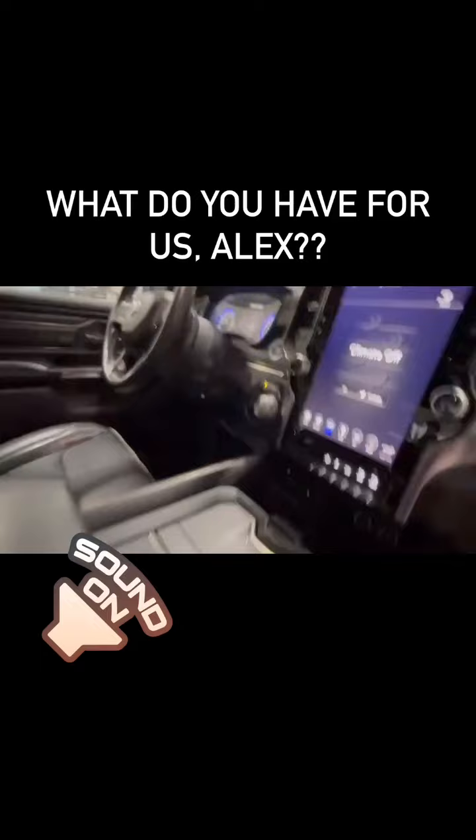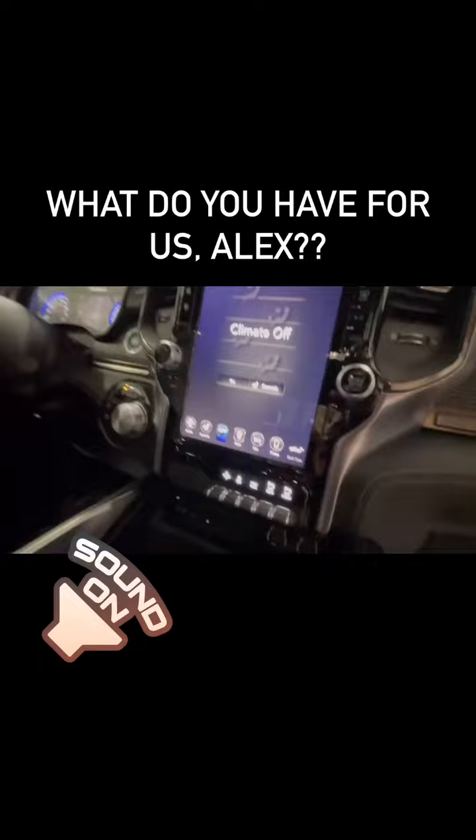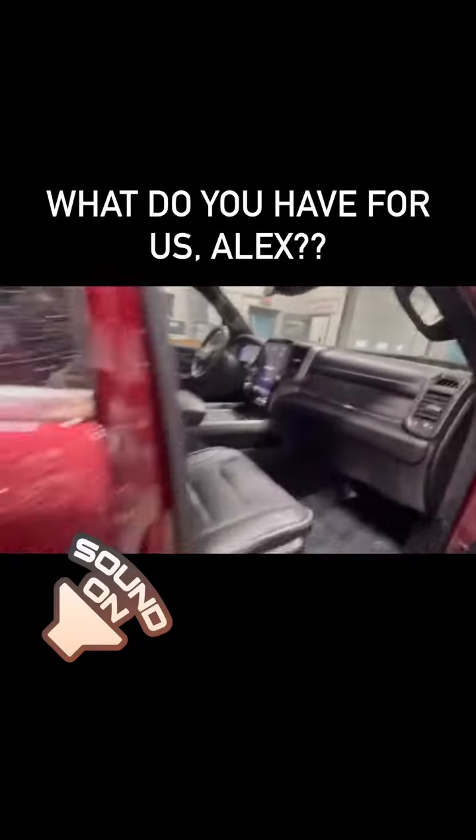Some beautiful features in this: you have a 12-inch touchscreen display, backup camera, air ride suspension — four-corner — and all kinds of cargo room in here.